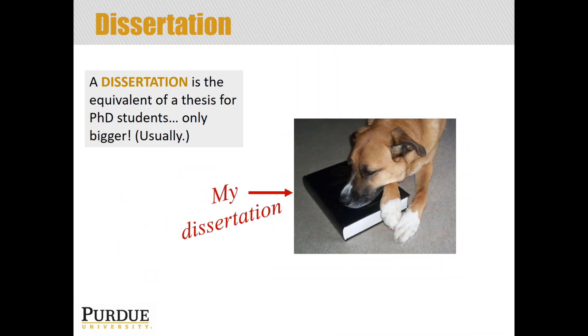And of course, I couldn't leave this slide without showing a copy of my dissertation. Usually they're not the most thrilling things to read, but if you're interested in the research, that part can be exciting sometimes too.